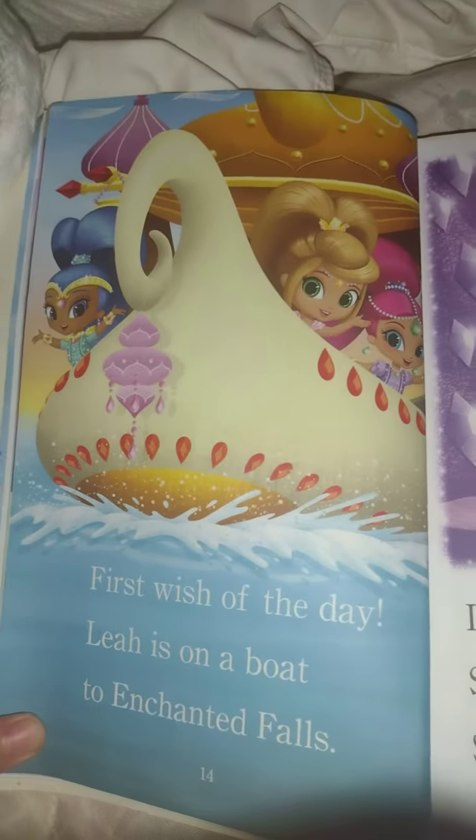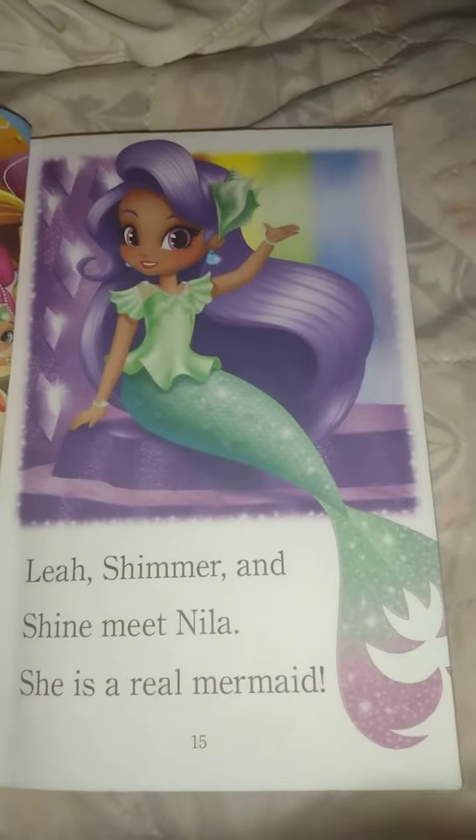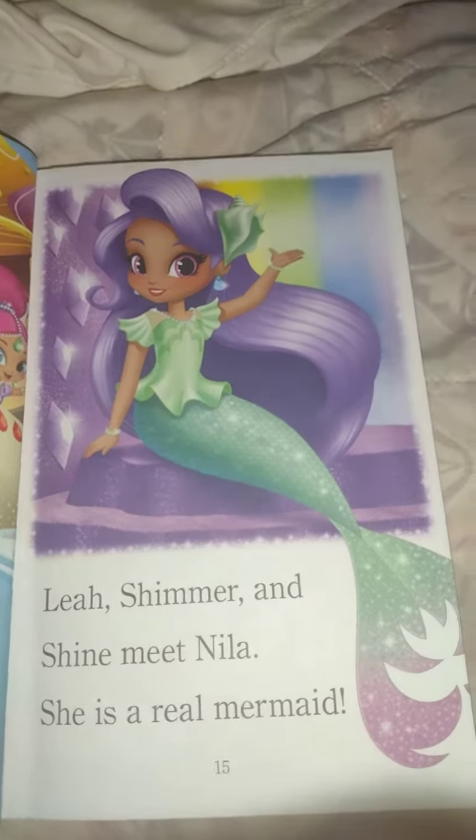First wish of the day. Leah is on a boat to Enchanted Falls. Leah, Shimmer, and Shine meet Nala. She is a real mermaid.